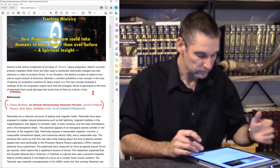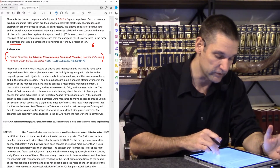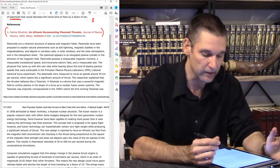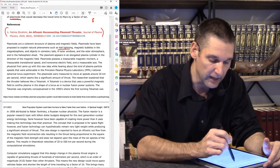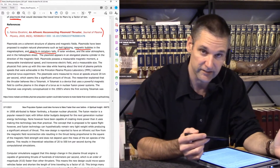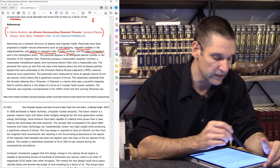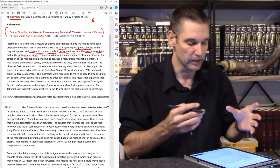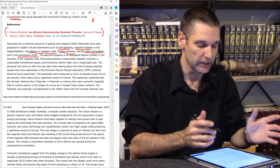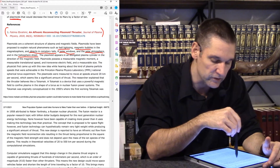Plasmoids are a coherent structure of plasma and magnetic fields. Plasmoids have been proposed to explain natural phenomena such as ball lightning, magnetic bubbles in the magnetosphere, objects in cometary tails, solar winds, the solar atmosphere, and the heliosphere sheet. The plasmoid appears in an elongated cylinder in the direction of the magnetic field and possesses a measurable magnetic moment, translational speed, transverse electrical field, and a measurable size.